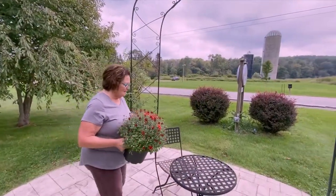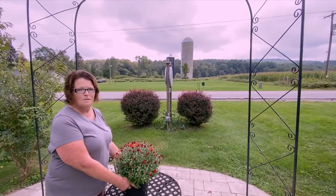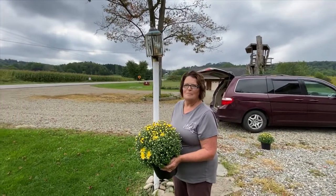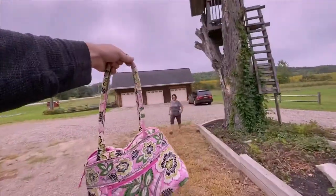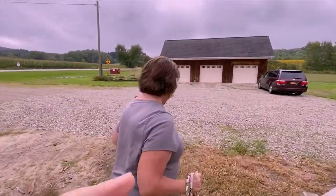I put these out here on the little table so when people go by they'll be able to see the beautiful flowers we have. I decided to switch - I love the yellow, so I'm going to put the yellow one on the table. Beautiful. Here's your bag, thank you so much. We're going to go on another adventure!